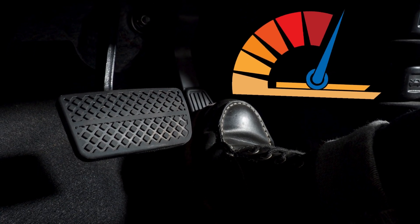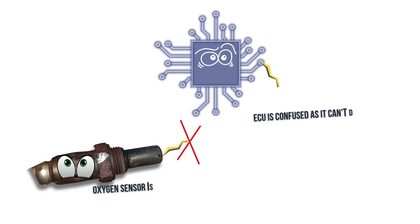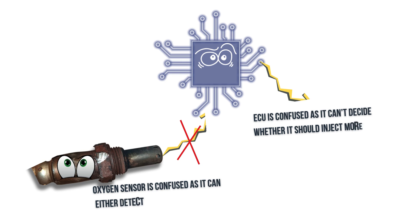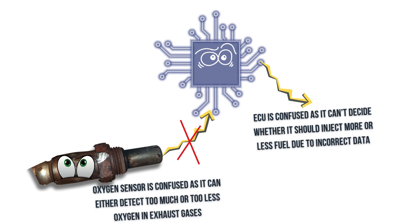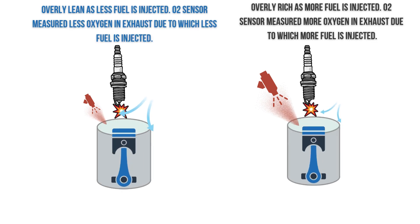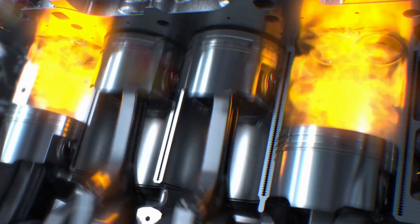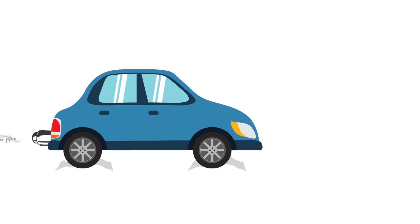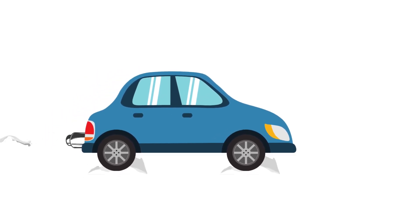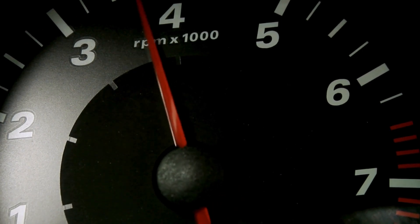Symptom number three: hesitation or lack of power. Pressing the gas pedal to accelerate smoothly could be a frustrating experience with a problematic oxygen sensor. When it's not delivering accurate data to the engine's computer, the computer doesn't know the right balance of air and fuel to maintain the perfect combustion ratio. This often leads to an overly lean or rich air-fuel mixture, affecting combustion efficiency. As a result, your vehicle may sputter and lurch instead of providing smooth acceleration. You'll notice these performance issues most when trying to accelerate quickly.